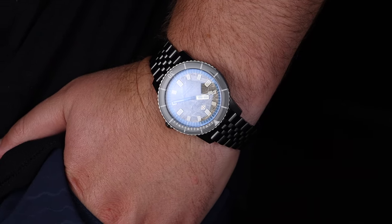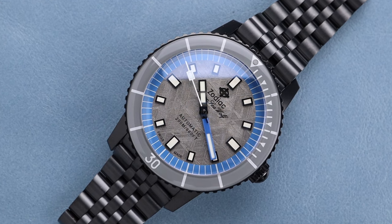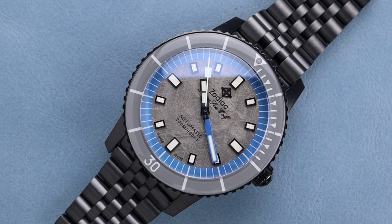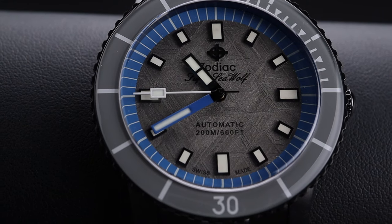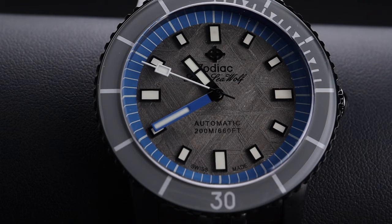I know from time to time watch collecting can get just a little bit mundane — it feels that many watches resemble one another, and it's hard to find something unique that stands out. If you're looking for that, this watch would be an incredible choice for you. The Zodiac Super Seawolf is attractive on its own, but adding this limited edition meteorite dial is amazing. This watch truly offers so much value for your dollar, and I'm very pleased to have it at the shop at RightTime.